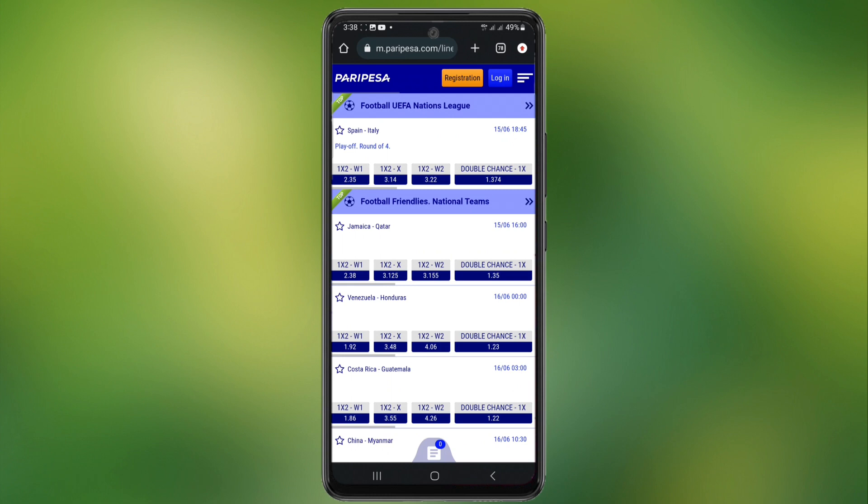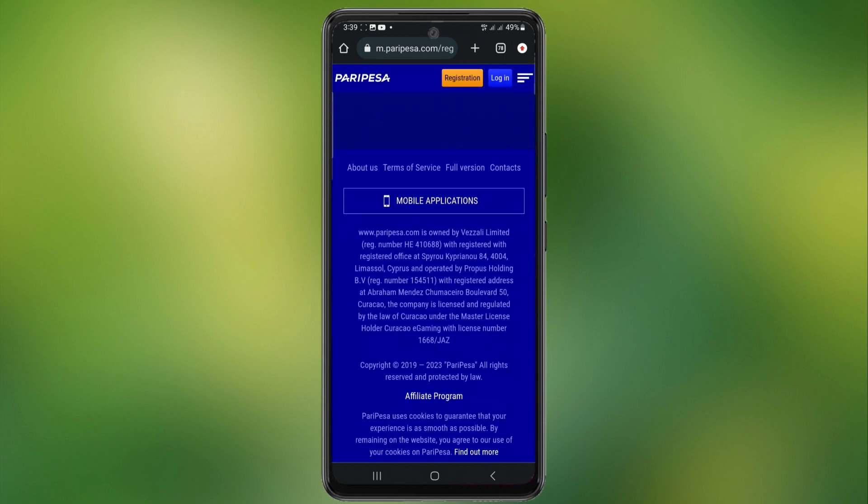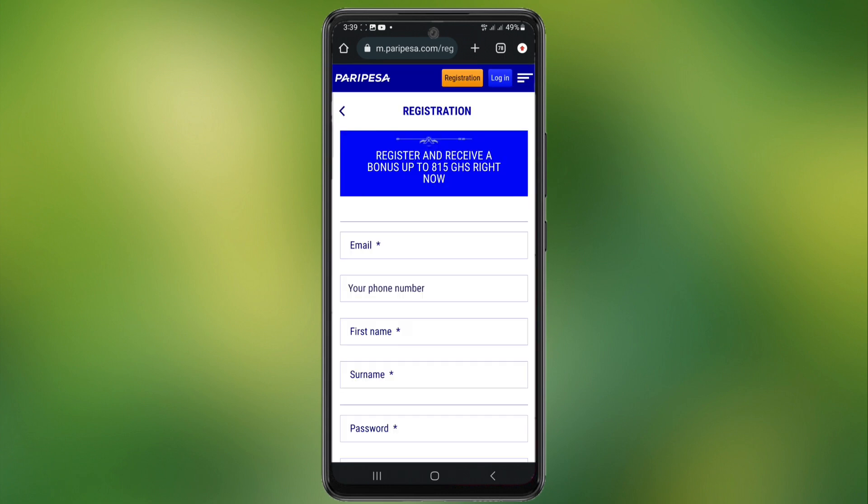To register an account, click on the registration link. You can find it under the video description. Click on it — it will take you to this page. Now click on register. It takes you to a page where you have to fill in your details, and you can get a bonus of 815 Ghana cedis after registration.